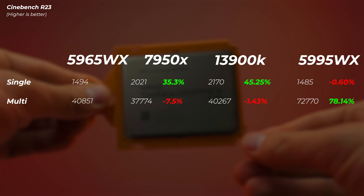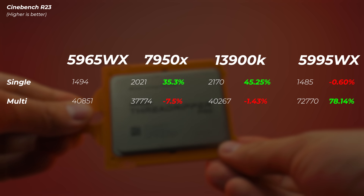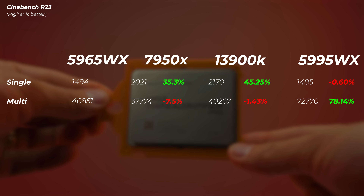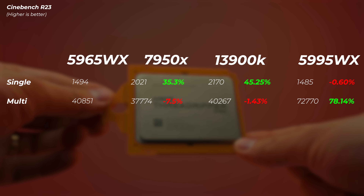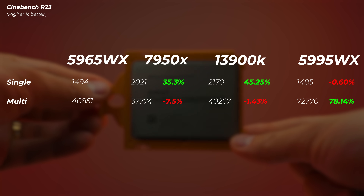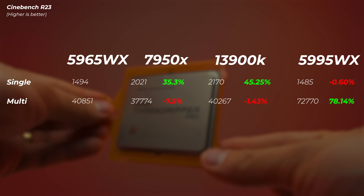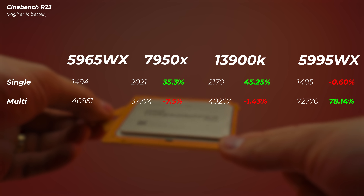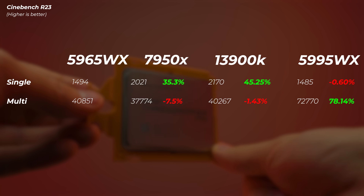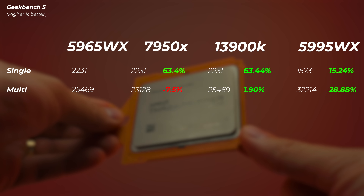In Cinebench R23, single-core performance isn't particularly impressive — slightly faster than the 5995WX but not comparable to the 7950X or 13900K. Bear in mind this is the older Zen 3 architecture versus Zen 4 on the 7950X. However, multi-core speed is impressive: the 16-core 7950X is 7.5% slower, and the 24-core 13900K with its hybrid cores and only 32 threads is neck-and-neck with this Threadripper while pulling more wattage. The 5995WX is on another level at 78% faster.